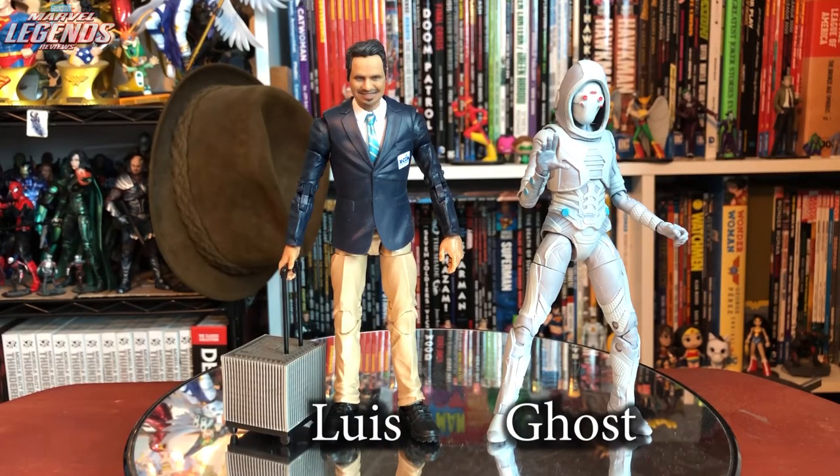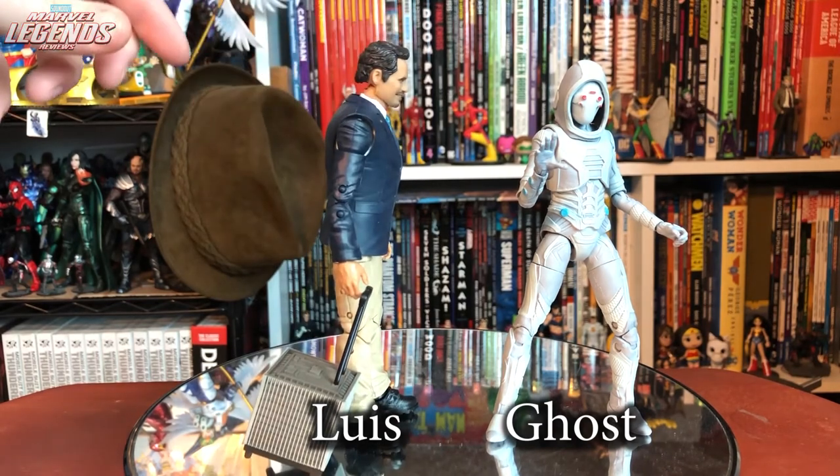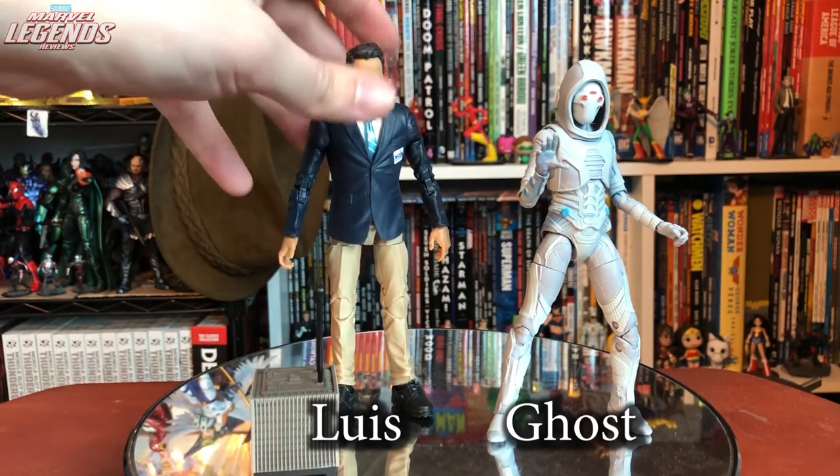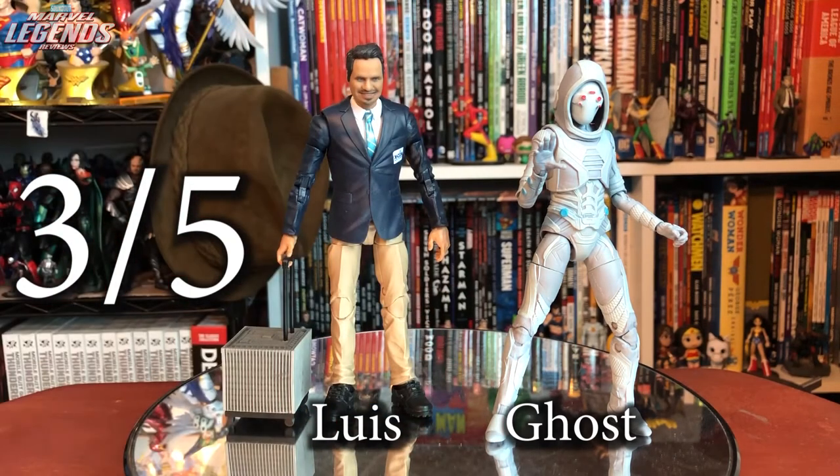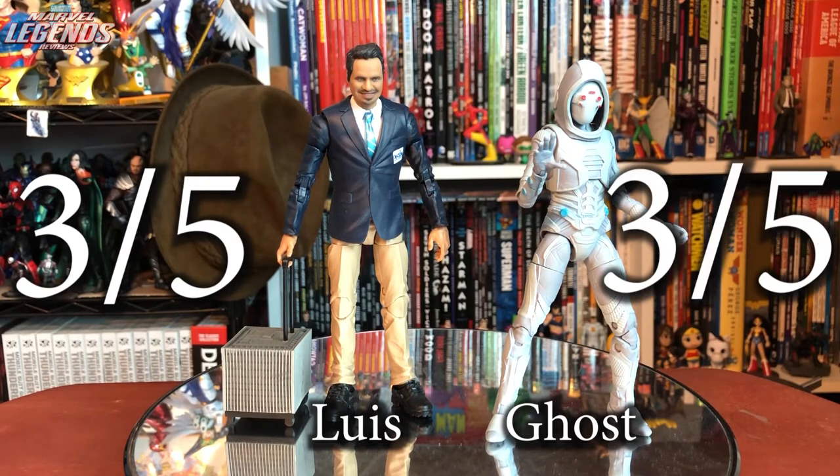Marvel 80th also gave us an Ant-Man and Wasp 2-pack featuring Luis and Ghost. Luis is a character I wanted as a Marvel Legend but the figure has problems — incredibly high waist, big feet, and joints that force him to lean forward. Cool accessories like a giant ant and lab piece, but the figure itself is three out of five. Ghost has similar issues — very limited articulation and joints that only hold in certain positions, not strongly enough. Three out of five. This set disappointed me and honestly feels like my breaking point with MCU Marvel Legends — they have issues that don't get addressed because MCU figures sell regardless.